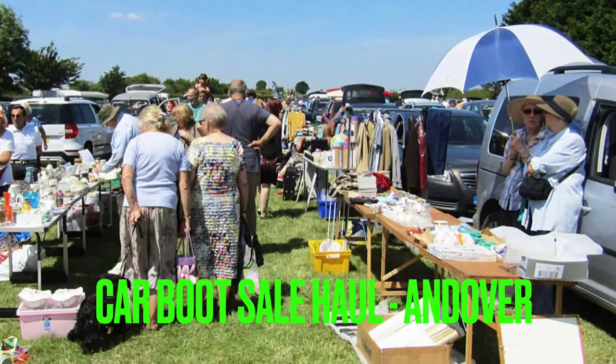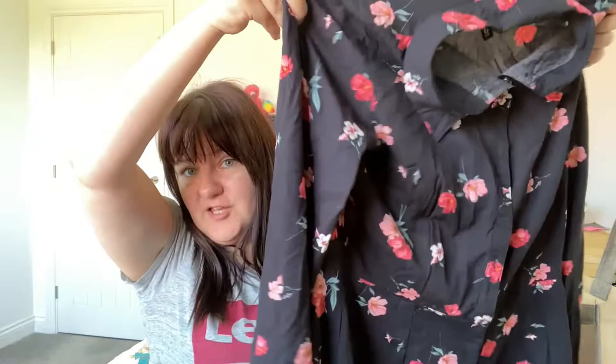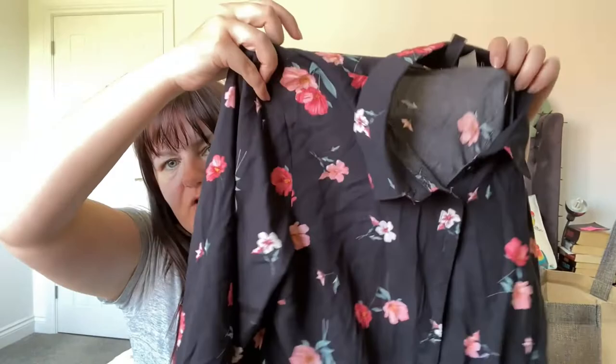I don't know what to start with but I think we'll start with the clothes — I got clothes and home items this time, which was fantastic. The first clothing item is this shirt dress. I only spotted this right at the very end as I was leaving the car boot. I always look for black floral — it's definitely my thing. It's got a collar and it's black with these pink flowers on it.